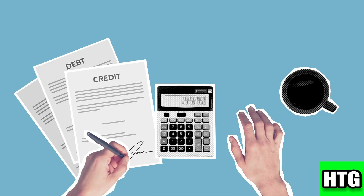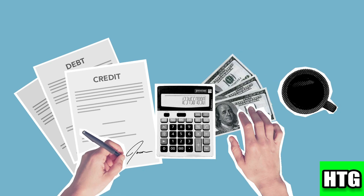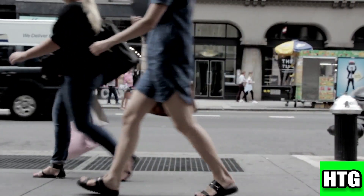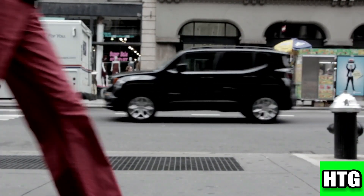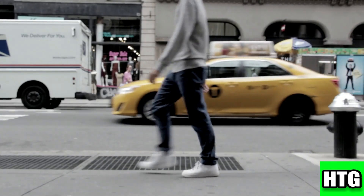Don't miss out on potential savings. Many insurers offer discounts for various factors like good driving records, bundled policies, or completing safety courses. Always inquire about what discounts are available.